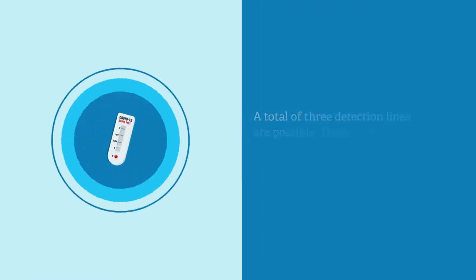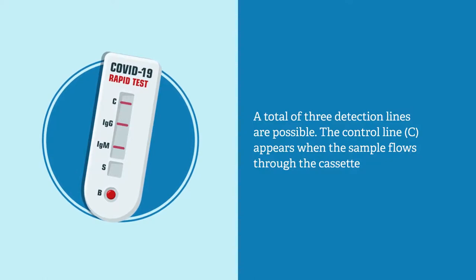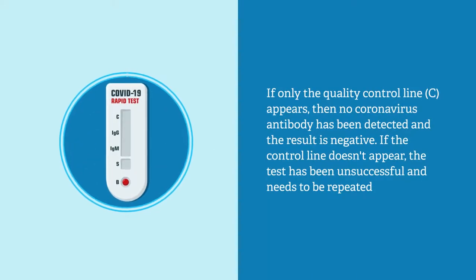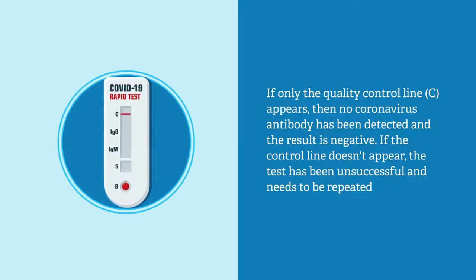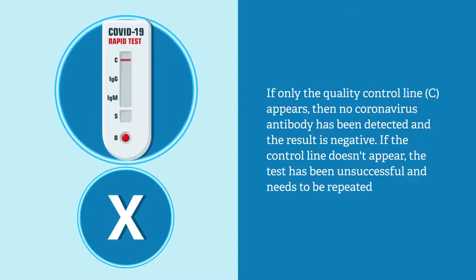A total of three detection lines are possible. The control line, C, appears when the sample flows through the cassette. If only the quality control line C appears, then no coronavirus antibody has been detected and the result is negative. If the control line doesn't appear, the test has been unsuccessful and needs to be repeated.